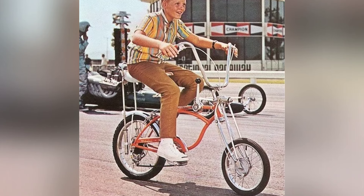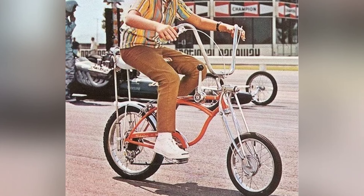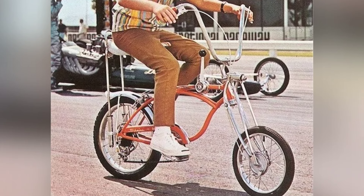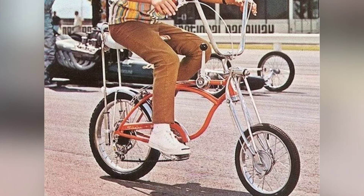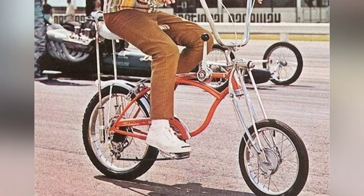In the 1960s, the coolest bikes were Schwinn Stingrays, known as the bike with the sports car look. The Stingray was the official bike of the summer, inspiring kids across America to take to the streets and tear through town with their friends, causing trouble and having a heck of a good time.